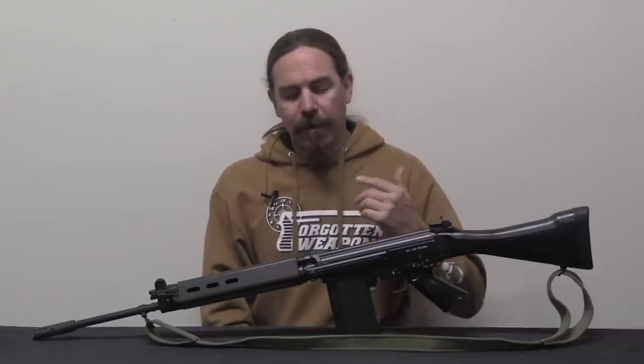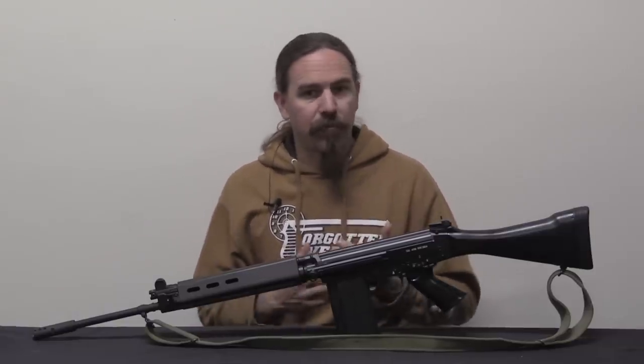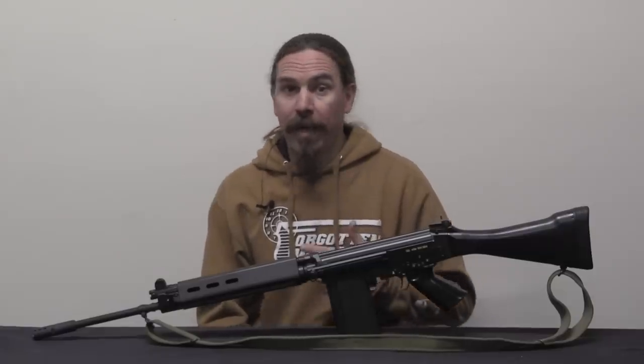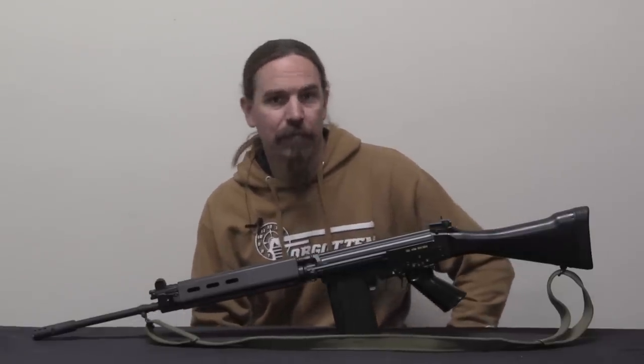At any rate, the Belgian Gendarmes, as with most, were equipped with basically the same equipment that the army had. They are a branch of the military, they're expected to perform military duties in time of war. And so, starting in 1954, they adopted the FAL right alongside the Belgian army.